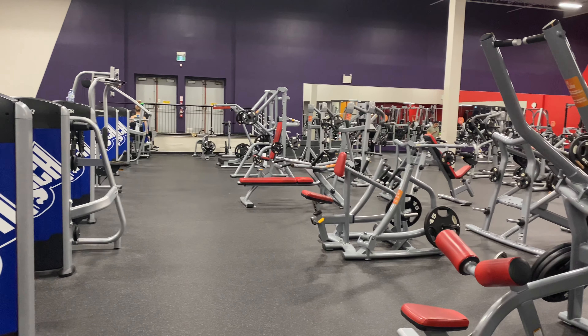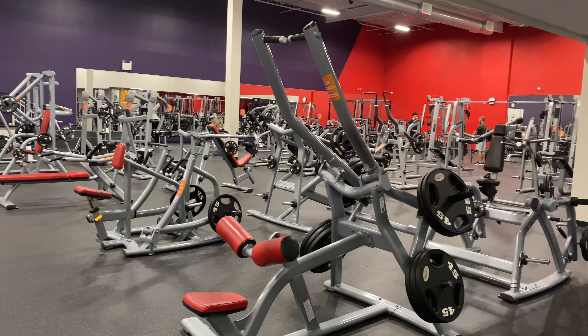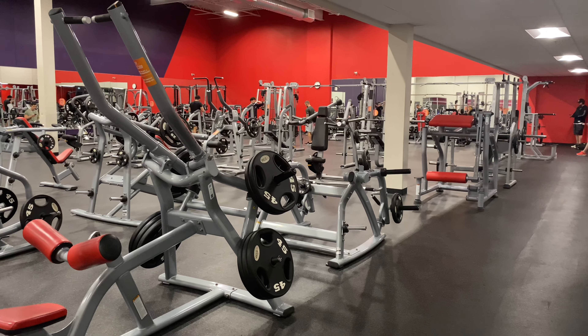And the usual machinery and equipment in the gym.